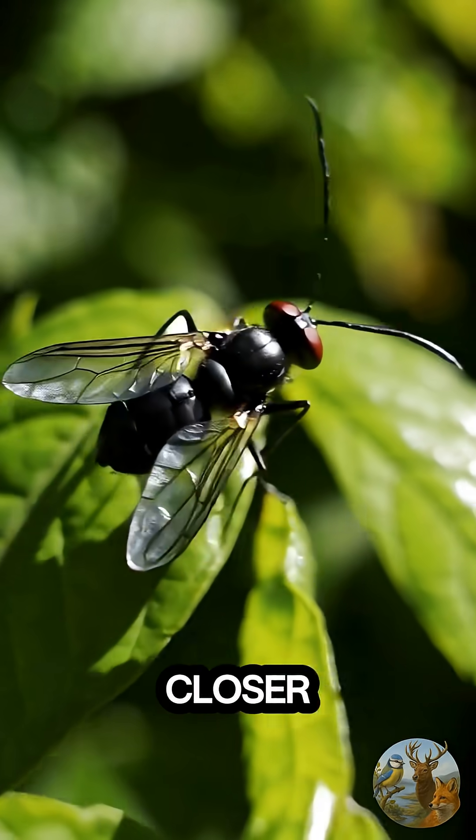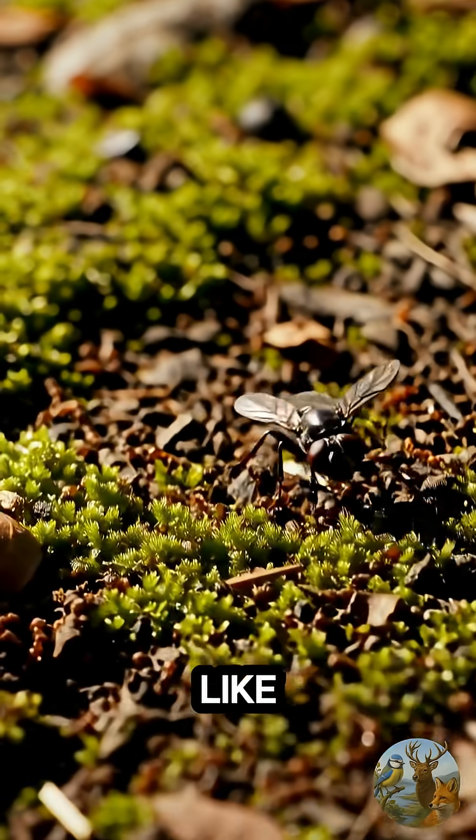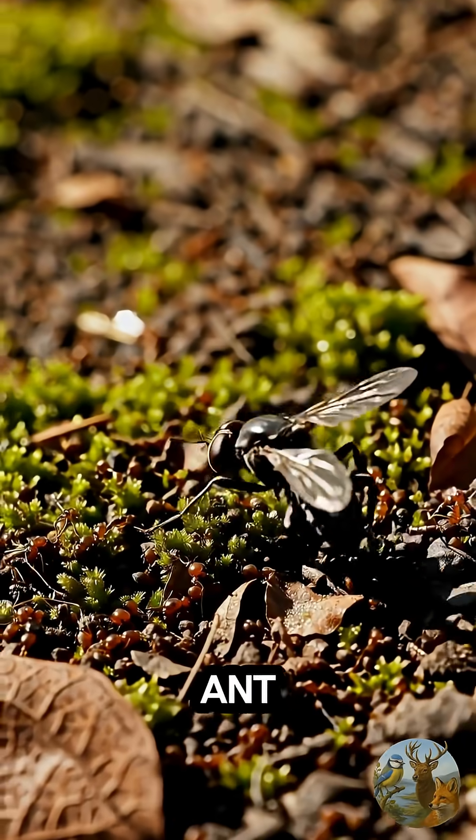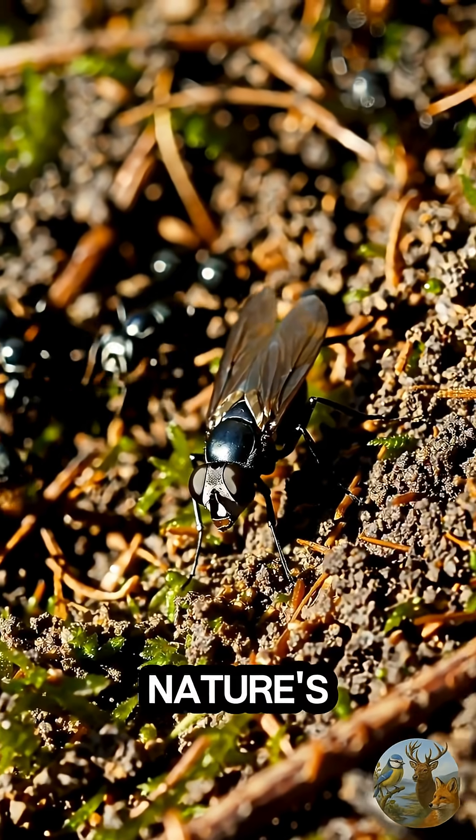Looks like an ant, right? But look closer. It moves like one, lives among them, even smells like them. But it's not an ant. It's a hunter in disguise. The ant fly — nature's secret agent.